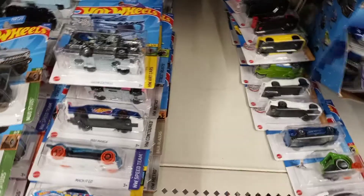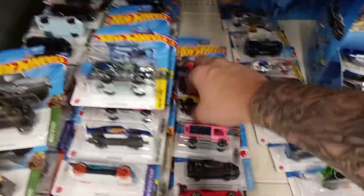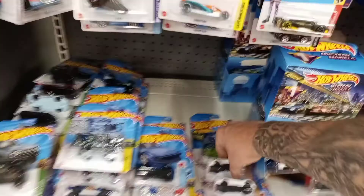Looks like they just threw these out here earlier. Looks like a few people went through them, but they didn't take much. It was a mess — let's try to organize them a little bit.